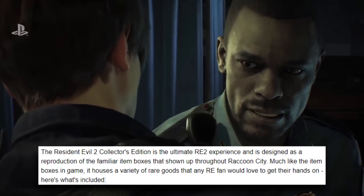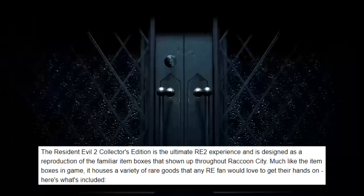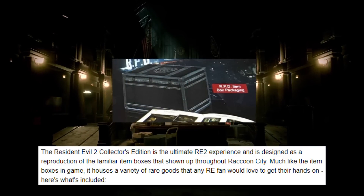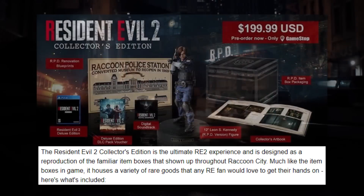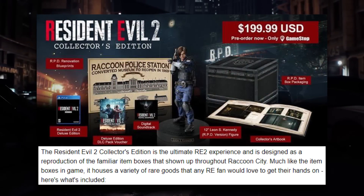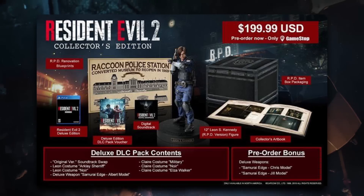The product details from the official GameStop website read: the Resident Evil 2 Collector's Edition is the ultimate Resident Evil 2 experience, and is designed as a reproduction of the familiar item boxes that show up throughout Raccoon City. Much like the item boxes in-game, it houses a variety of rare goods that any RE fan would love to get their hands on.